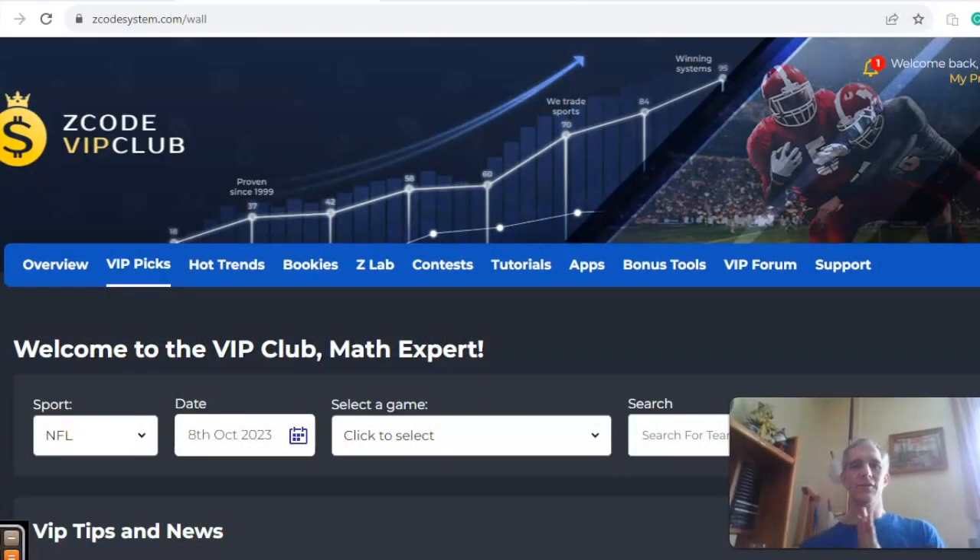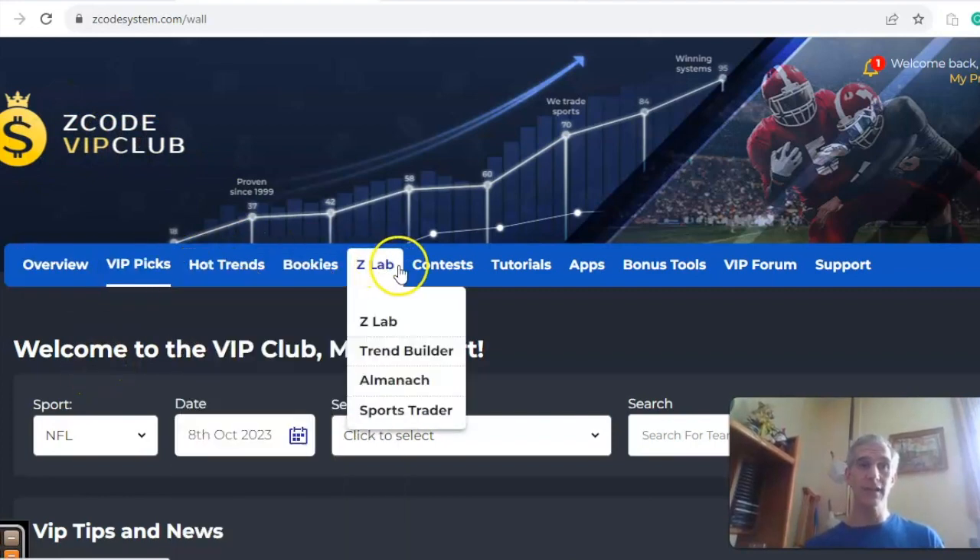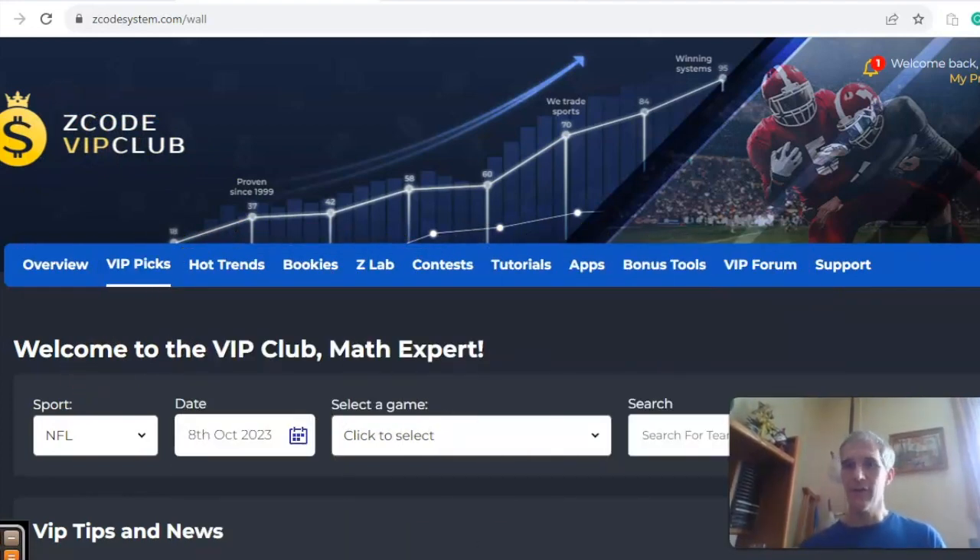Hi everybody, welcome again to Z Code Sports System, where we develop automated systems to help you win big every time. Doesn't matter what you're betting on, we've got you covered. We're going to look at five NFL games for week five. Before we do, I want to invite you to join the VIP club section, which has all the tools to help you make your picks.